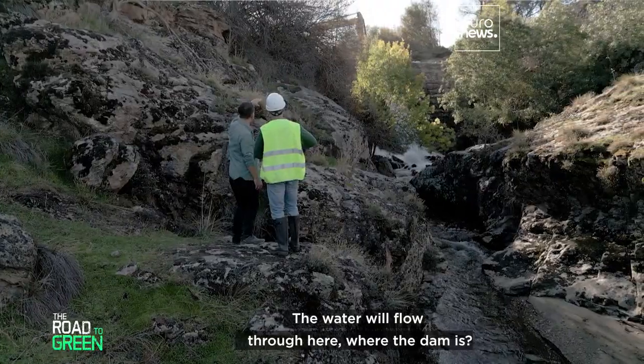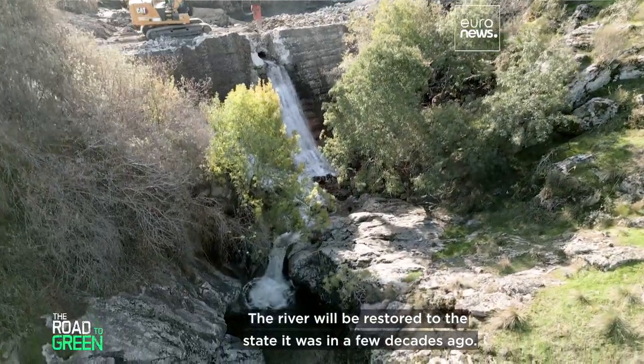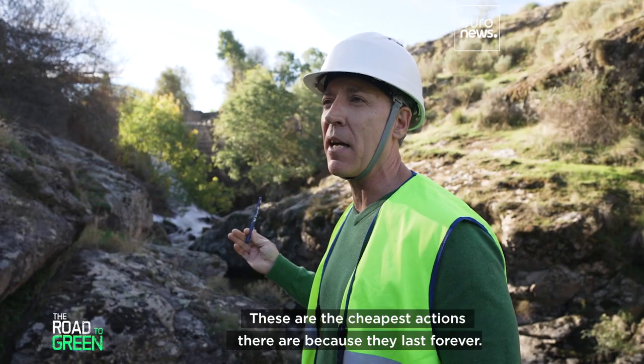The water will flow through here where the dam is. Nine meters lower, the river will be restored to the state it was in a few decades ago. These are the cheapest actions there are, because they last forever.